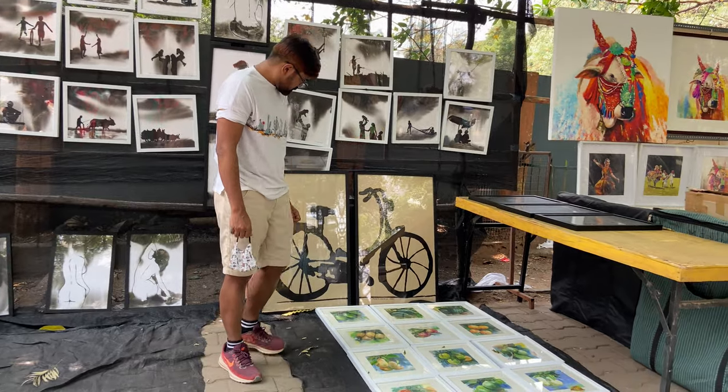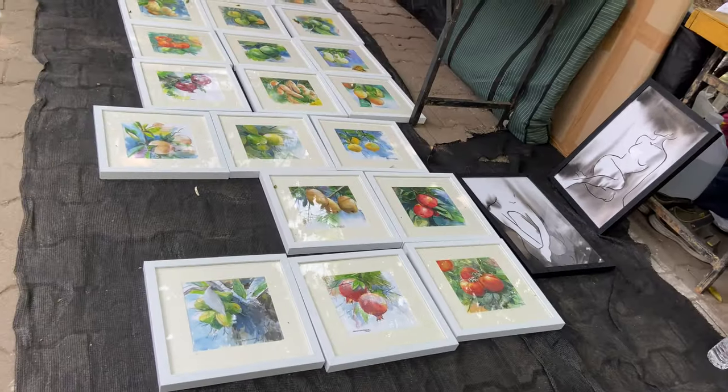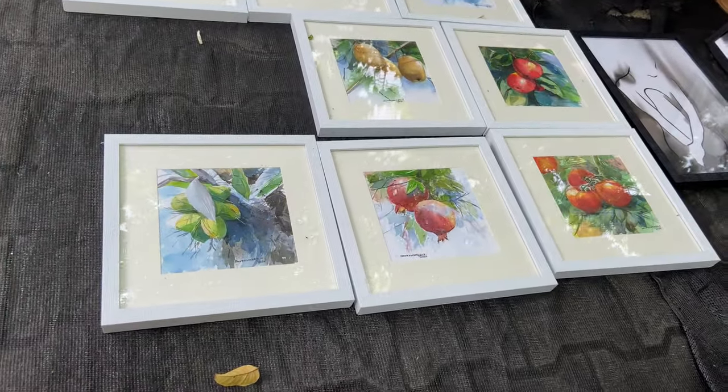Look at my friend carefully examining the art. It is like a fancy Hint Saura.